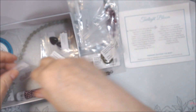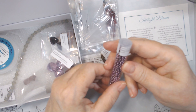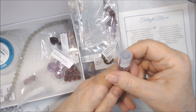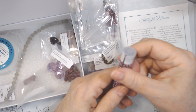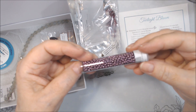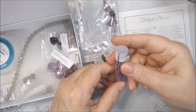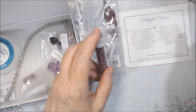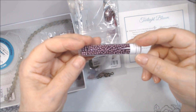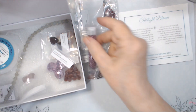Miyuki seed beads 8/0 — there's a whole tube. These are in the color duracoat galvanized, number 71609. That's all it says, but it's like a purple — a metallic-y purple duracoat galvanized. It does look like a duracoat galvanized purple or lilac or something. I'm going to look them up because I want to know what the full color is called.